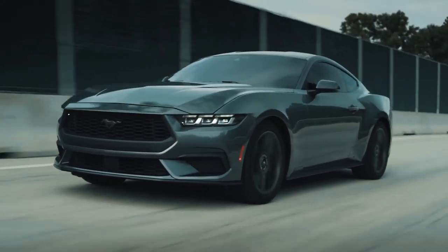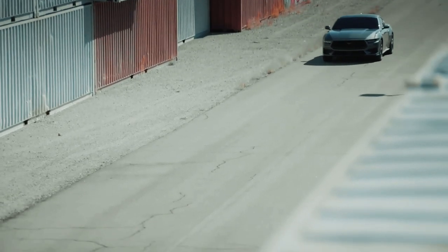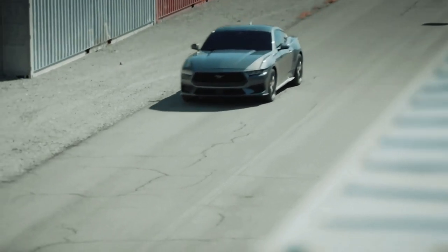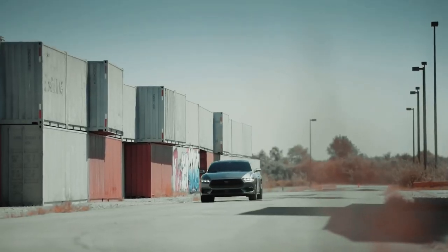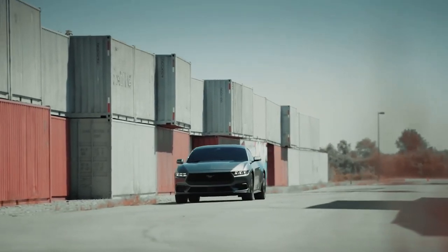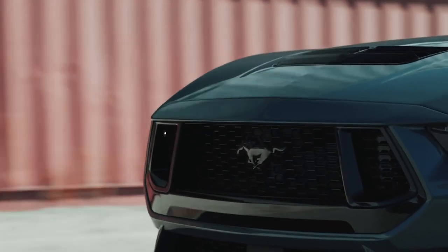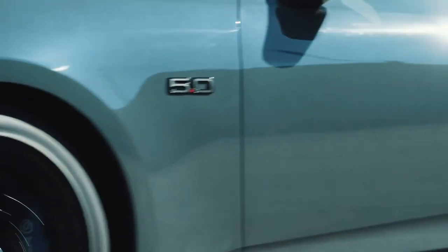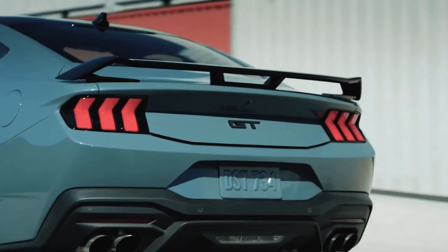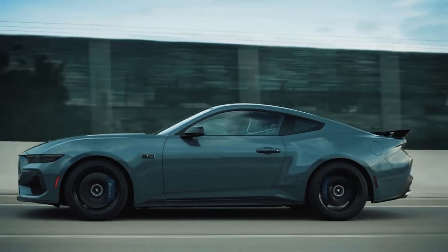The new Mustang comes with a familiar choice of two engines, kicking off with a 2.3-liter four-cylinder turbocharged petrol engine in EcoBoost models. This is the same size as the old car's EcoBoost engine, but Ford says it's changed almost everything about it, including the internal geometry and a new turbo. Ford hasn't confirmed power figures, but you can bet the new EcoBoost makes more than the 330 horsepower and 475 newton meters of torque of the old car.